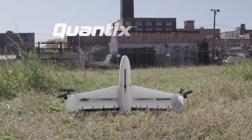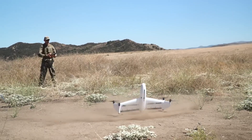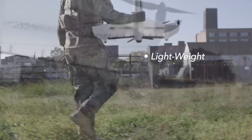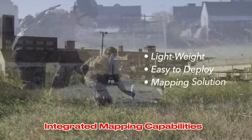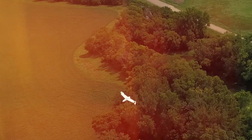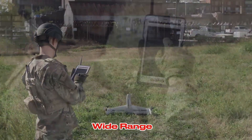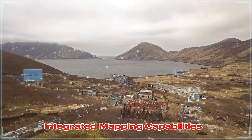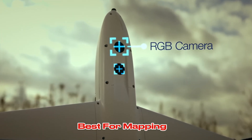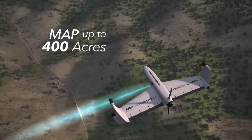The Quantix Recon is a high-performance drone designed for mapping and surveying. It offers long flight times and a wide range, making it suitable for large-scale projects. Its integrated mapping capabilities provide accurate data for various applications. Key features: long flight time, wide range, integrated mapping capabilities, high-resolution camera. Best for mapping, surveying, agriculture, and infrastructure inspection.